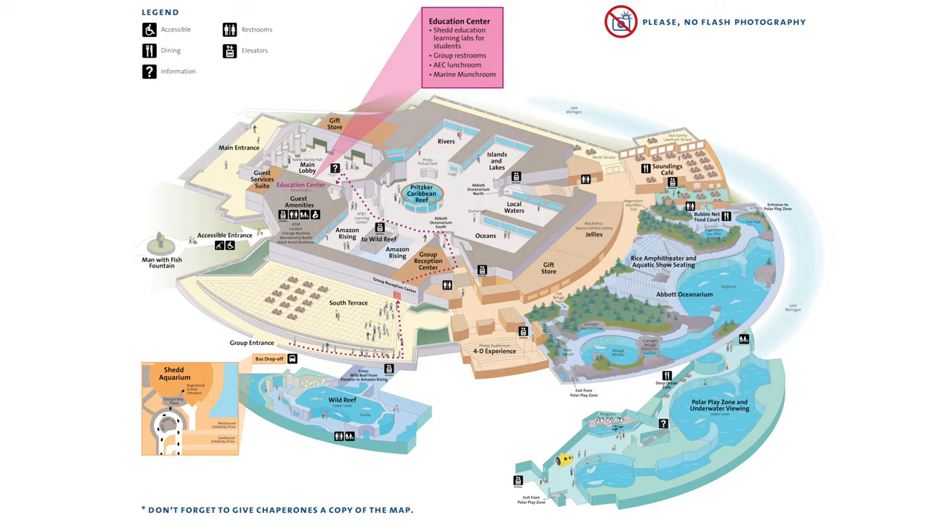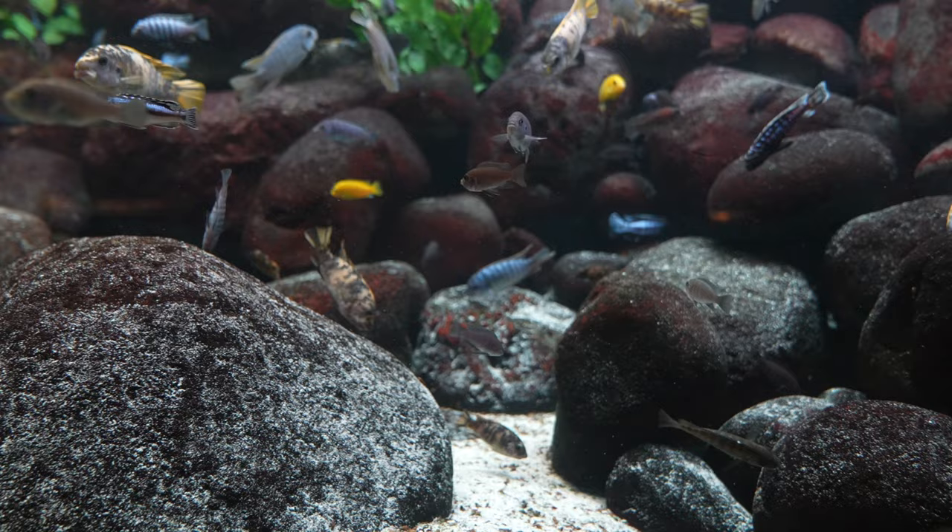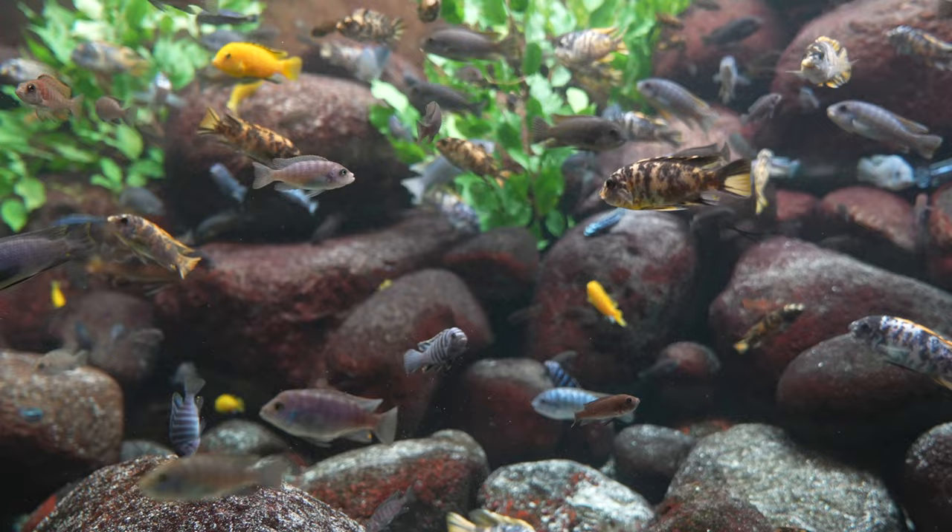Next is islands and lakes. Cichlids are tiny fish that live in fresh waters around the world. Of the 2,000 species, half live in lakes in Africa and can be found nowhere else. Because of lack of competition from other fish species, African cichlids vary greatly in appearance and behavior.